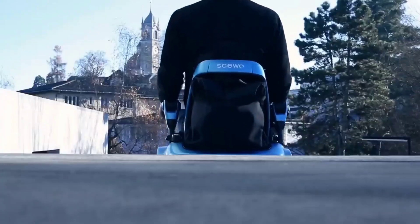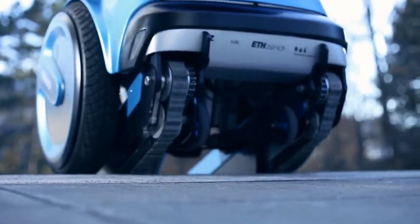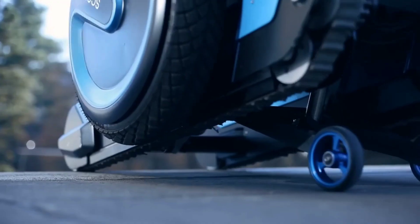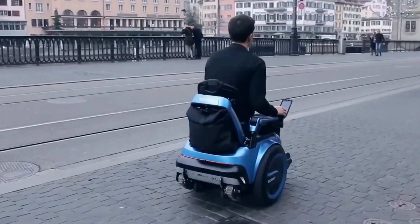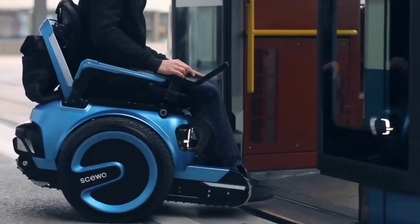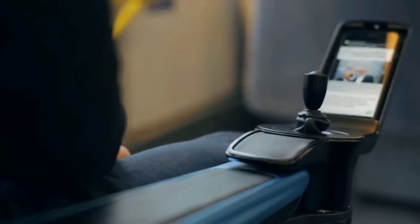SKUO BRO incorporates cutting-edge technologies into its minimalistic form. It's easy to use and you may navigate it with a joystick, touchscreen, or even your eyes. It includes a seat that adjusts to your body's shape and position. Battery life is impressive, and it's simple to recharge. SKUO BRO is the best wheelchair available for those with mobility issues — the next generation powered wheelchair. You can have it for around $38,000.